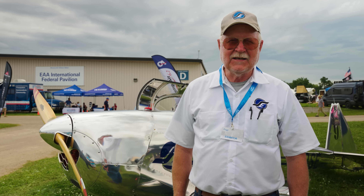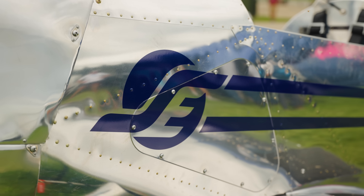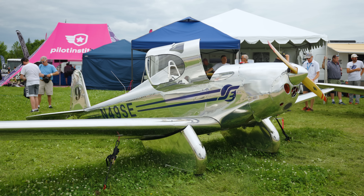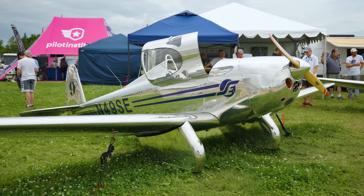My name is Steve Witt. I'm the president and CEO of Spirit Engineering, incorporated in Grand Junction, Colorado, and we're excited to be here at Oshkosh with our introduction of the Spirit SE-1 SLSA.